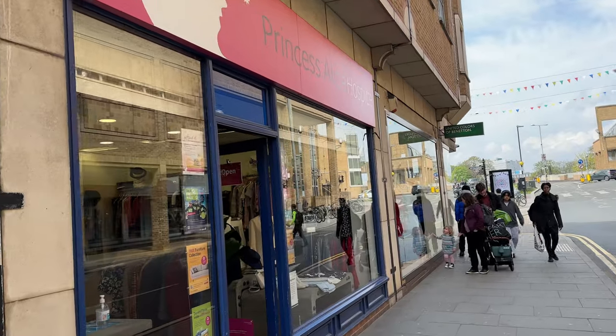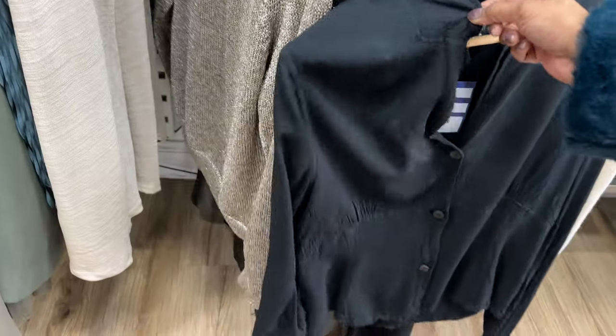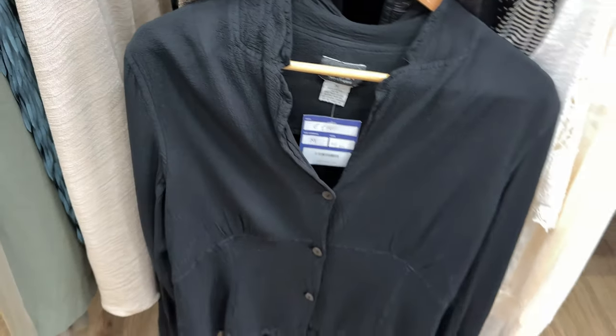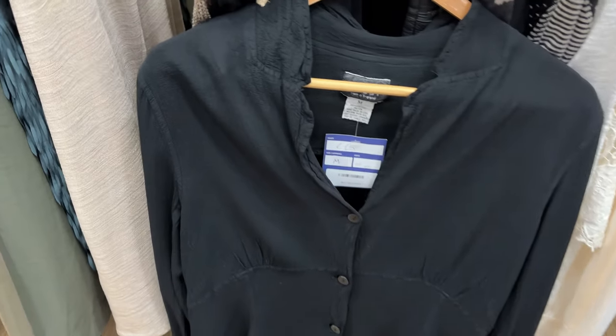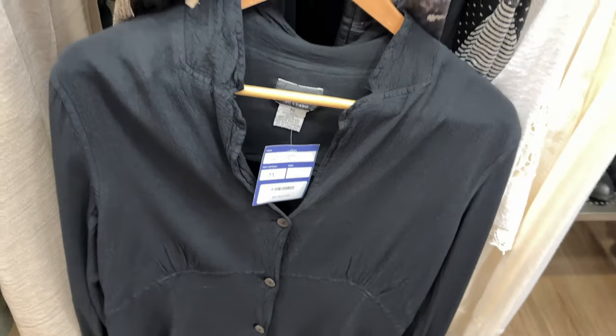So we're going to try the Princess Alice Hospice — there are some options here. Oh my goodness, you know for work, but 15 pounds — I can't justify that. 15 pounds, girls, leave mama alone.